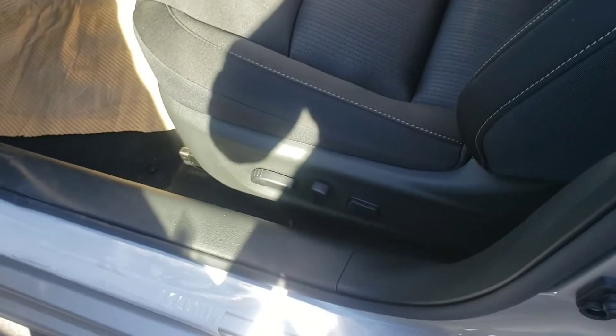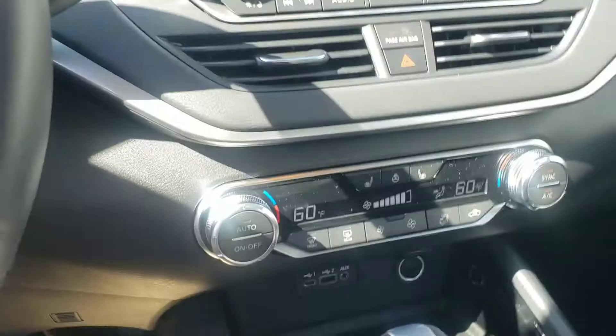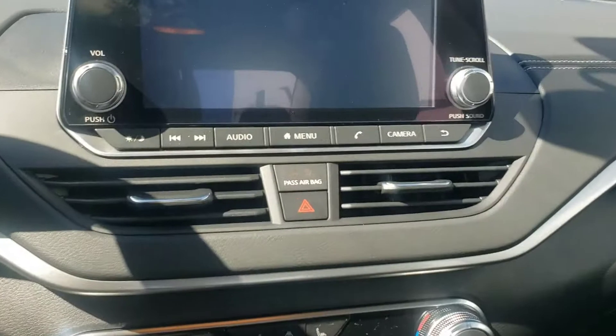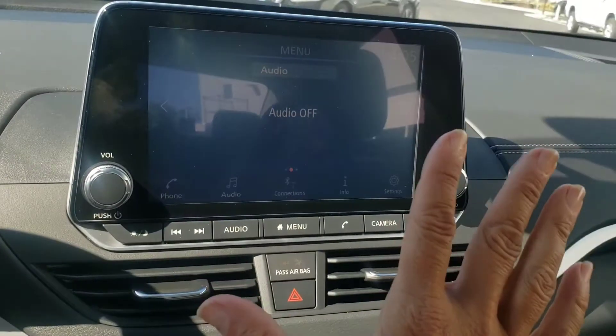This one in particular has the dark interior, but it does have power seats — all Altimas do, so no worries about that. It is roomy. Here's the start-stop button, so we'll turn this puppy on. They revamped how it looks inside — I love the screen.